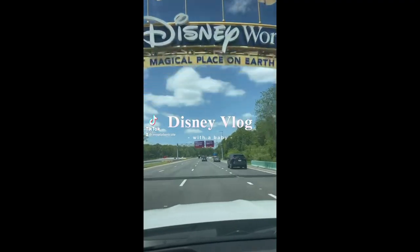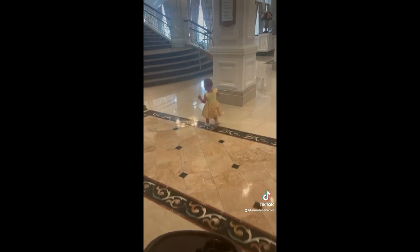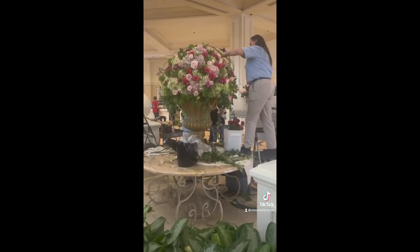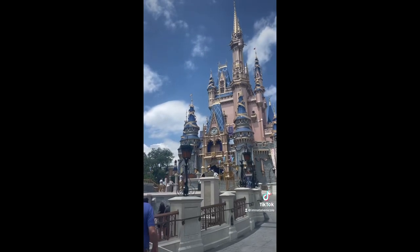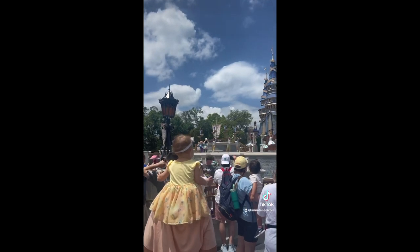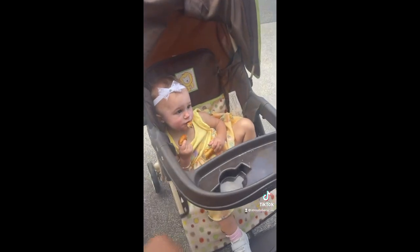First stop was the Grand Floridian — we love walking through and checking out all the new flowers. Arabella's obsessed with the steps and the flowers smell so good. Then we hopped on the monorail to head to Magic Kingdom. My friend came with us, we really didn't have a plan walking in, but we found the best spot for photos. Then a parade started and Arabella realized Mickey was on stage and fell in love instantly.